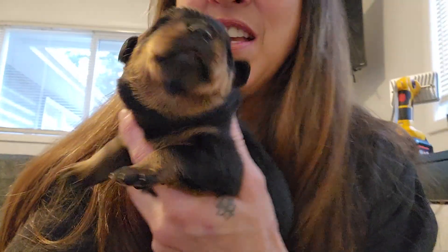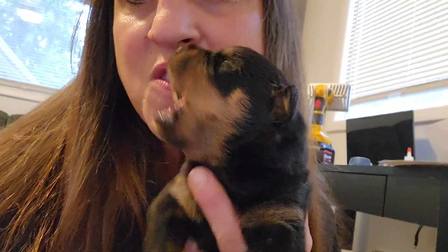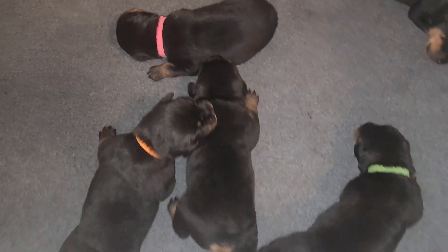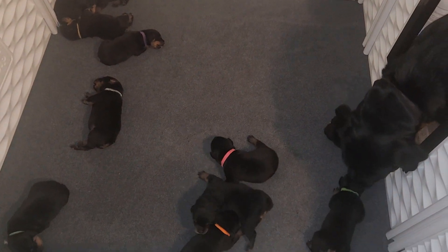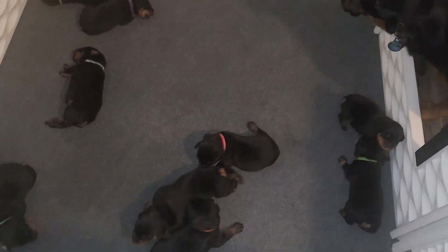Here's one of the puppies — oh my goodness! These puppies are 10 and 11 days old and they're just so cute, so super chunky and getting so big. Here are our 11 puppies growing and thriving.